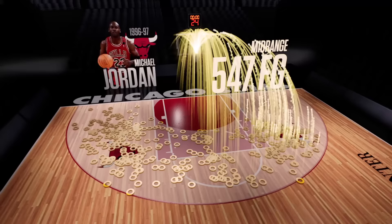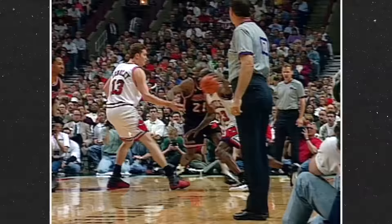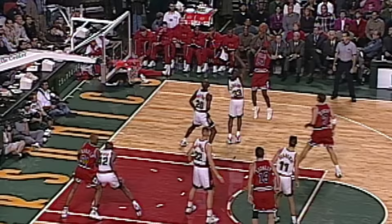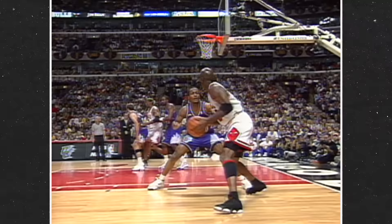Jordan's mid-range game required him to constantly take impossible shots against the league's best defenders on a nightly basis. Jordan got to his jumper countless different ways. He could dribble into a quick-stop pull-up, use a pump fake to shed a defender, and occasionally even the GOAT would be gifted with a nice, clean catch-and-shoot look.